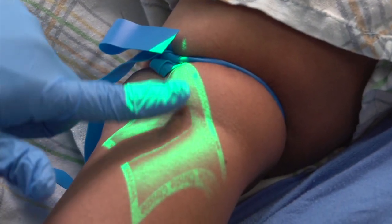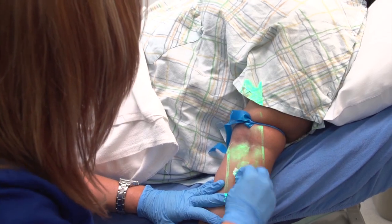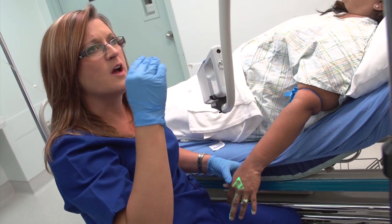We can use it on all patients to be able to visualize a live view of a patient's vein. Using this tool allows us to get the IV started potentially a lot faster than if we don't have it, and that ends up speeding up the whole perioperative process.